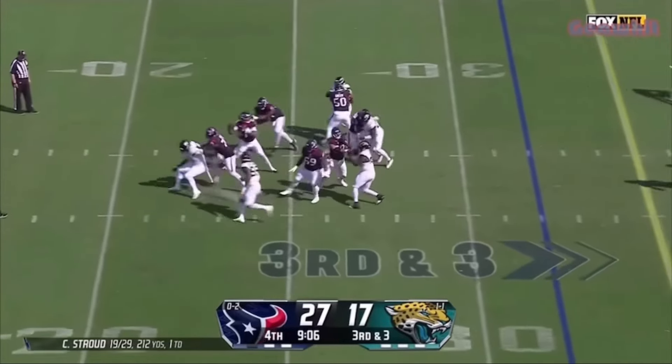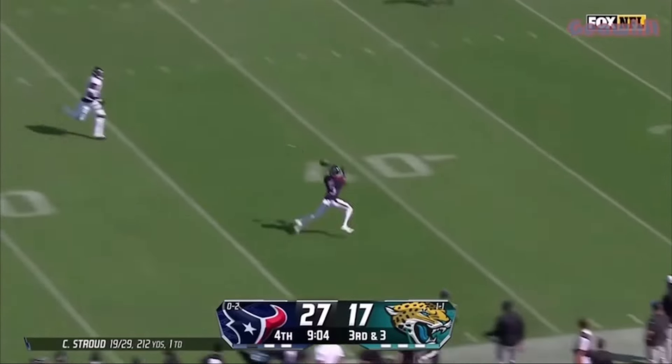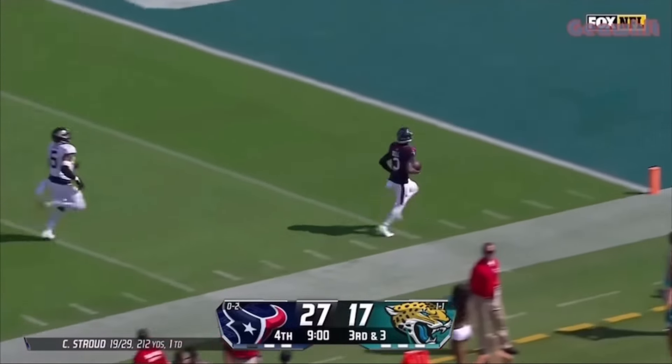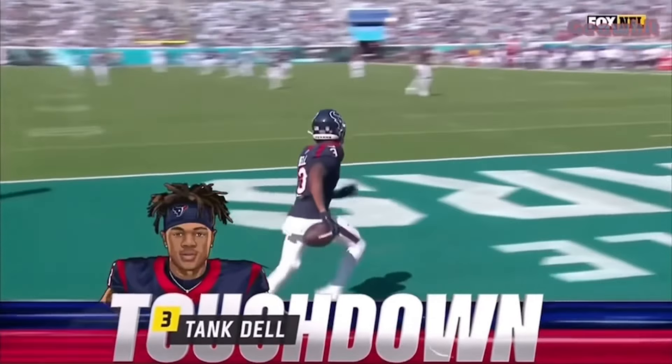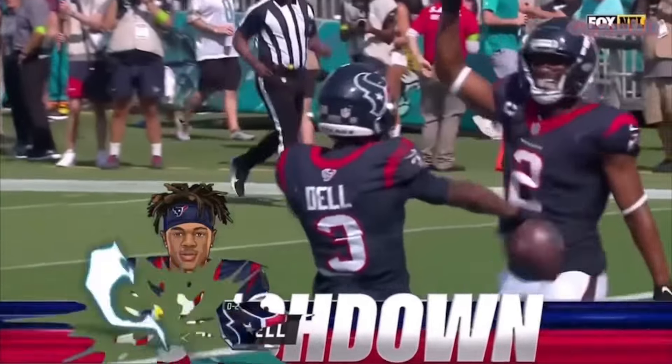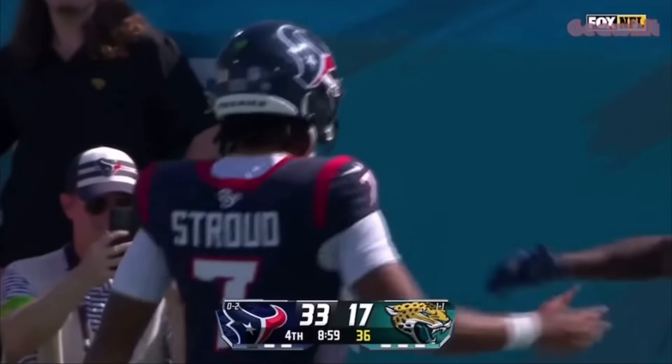Stroud throws, the blitz is on, he floats one wide open — and there he goes! Tank down, all the way in for a Texans touchdown! A blitz-beating 68-yarder — rookie to rookie!